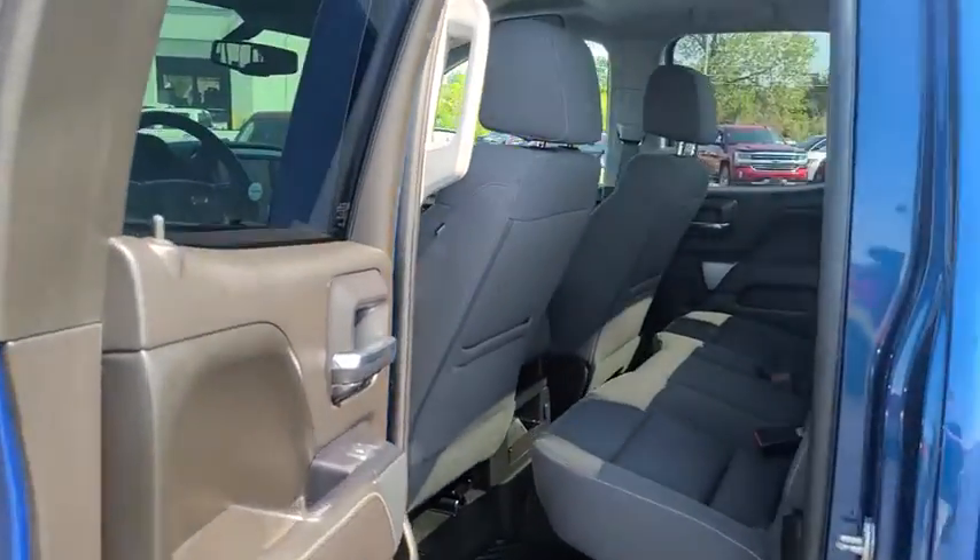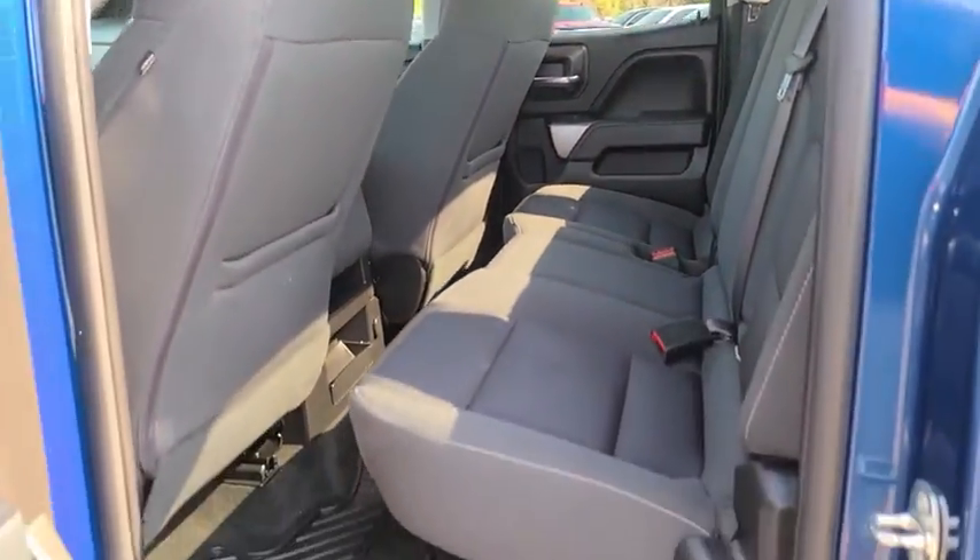AM-FM stereo radio, power windows, power door locks, MP3 player. Come take a test drive today.